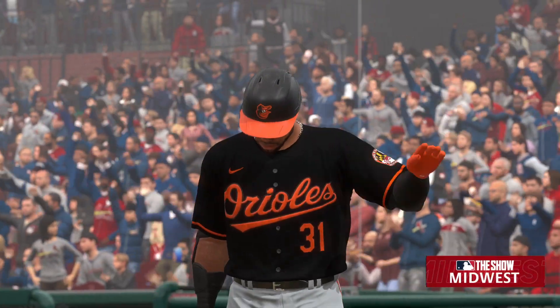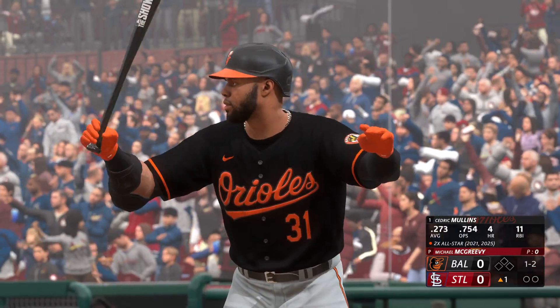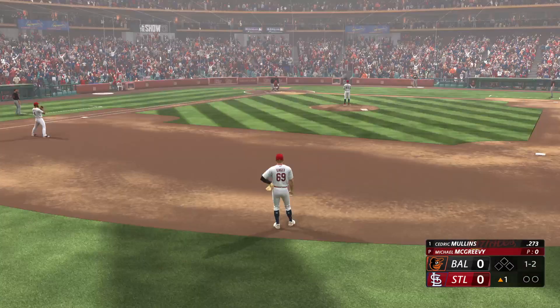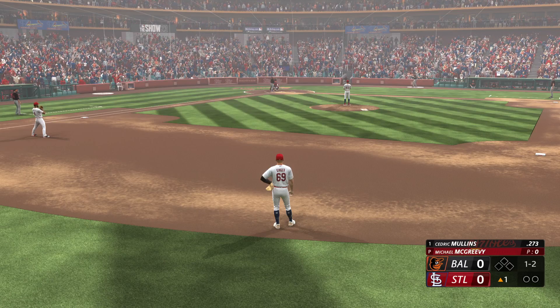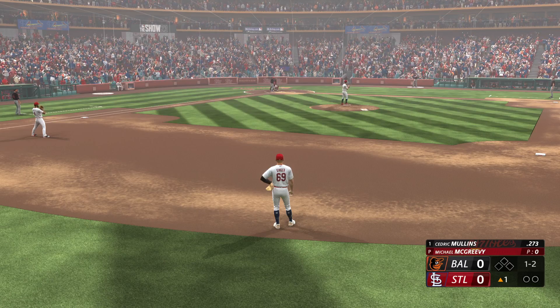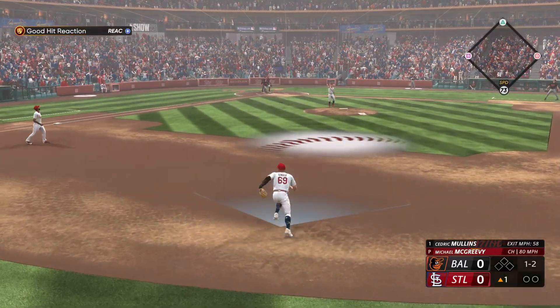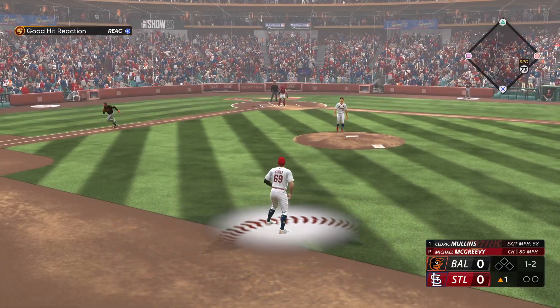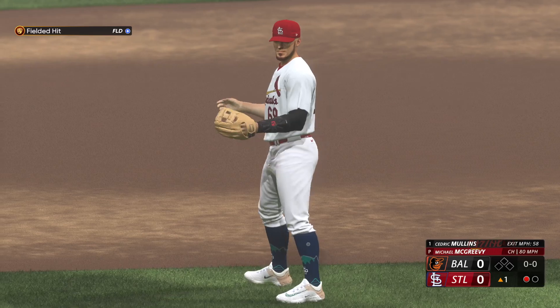Michael McGreevy starting on the mound for the Cardinals in game two. Top of the first, nobody out, nobody on — Cedric Mullins at the plate hitting .273 on the season, with a 1-2 count in this at-bat. Here's the pitch — he pops one up, barely into the infield grass. Easy play, one away in the top of the first.